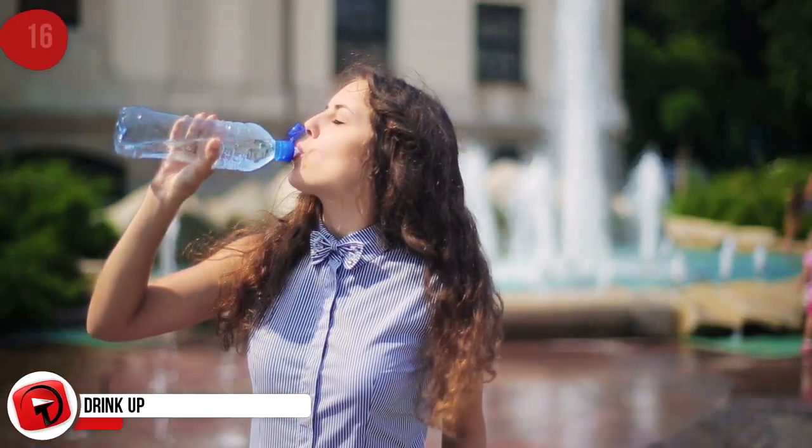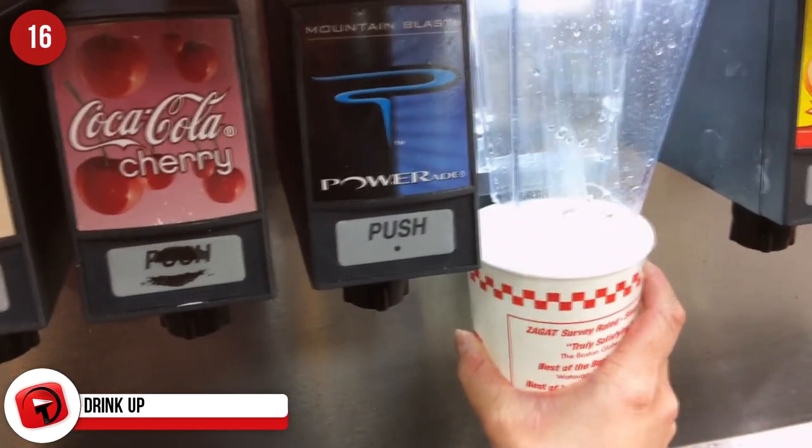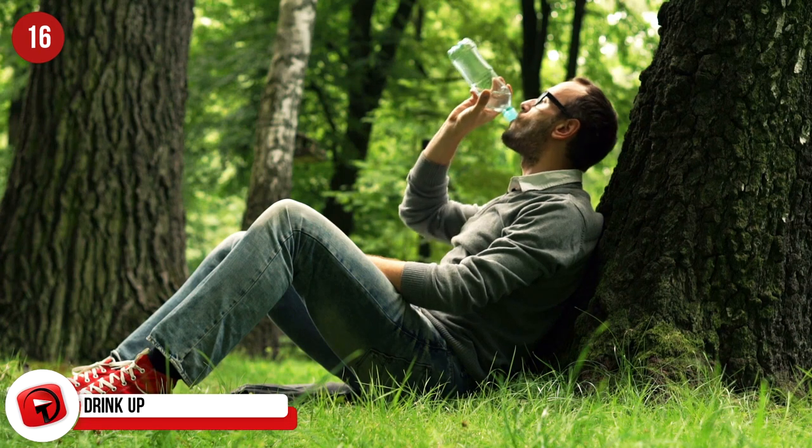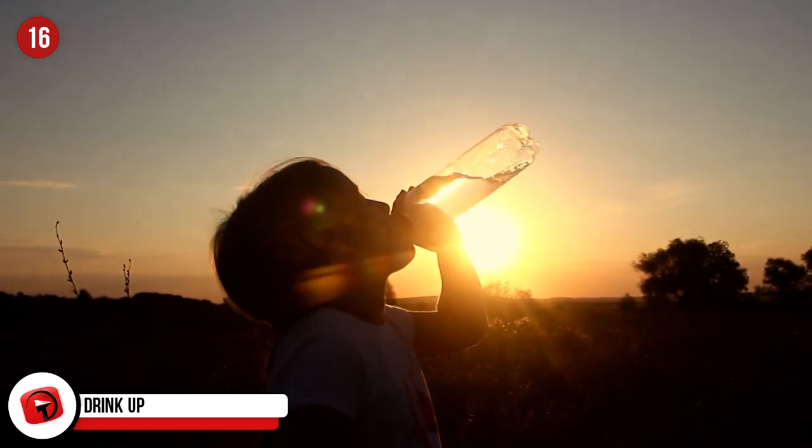Drink Up. Staying hydrated while traveling is very important, but the water sold at airports can be costly. Take your own water bottle, drink what you need, and empty it before going through security. Once on the other side, you can go and refill it.